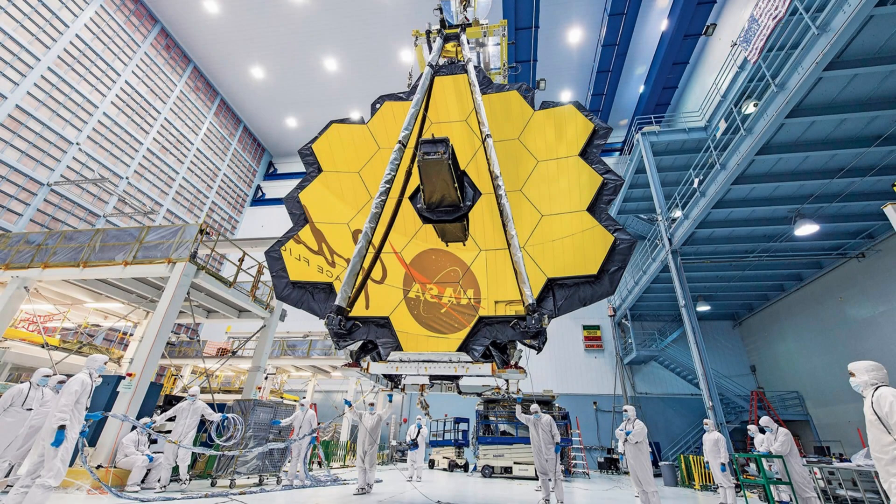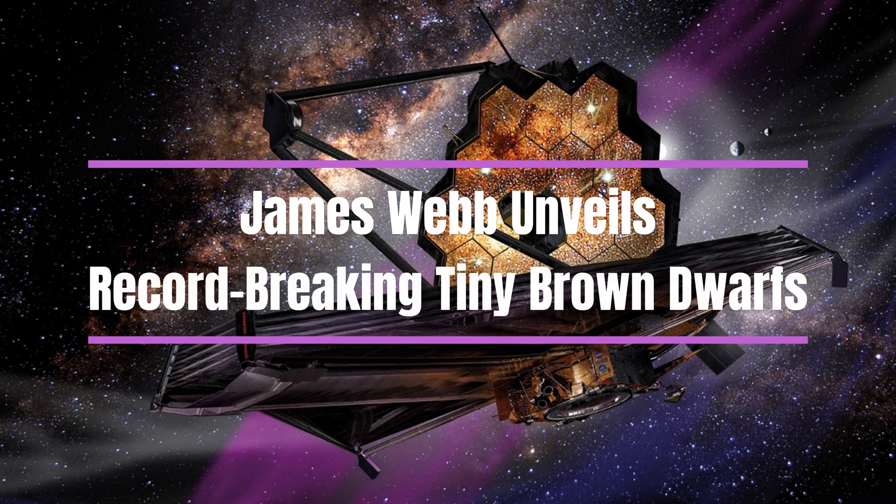James Webb's Space Telescope, the powerful eye in space, recently made a remarkable discovery in the depths of our universe. Astronomers using this advanced telescope identified tiny brown dwarfs, celestial objects straddling the line between stars and planets.